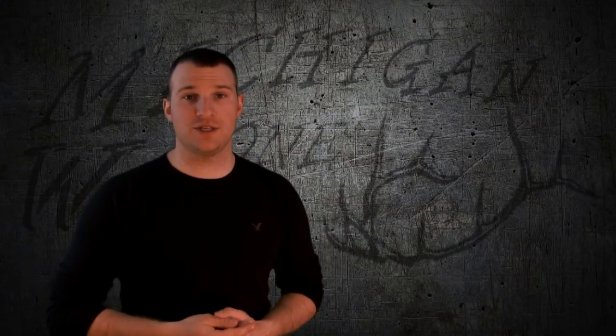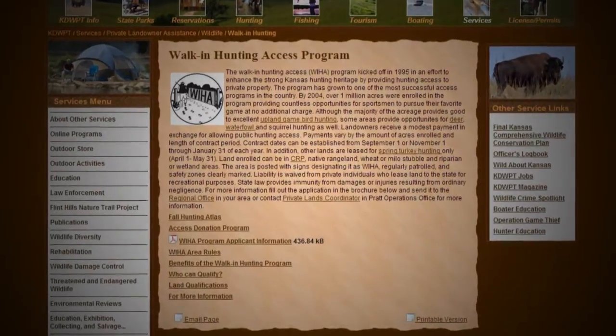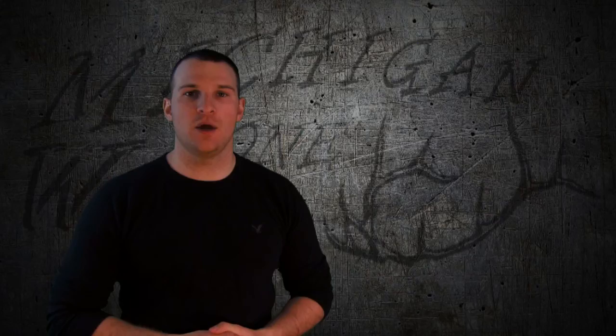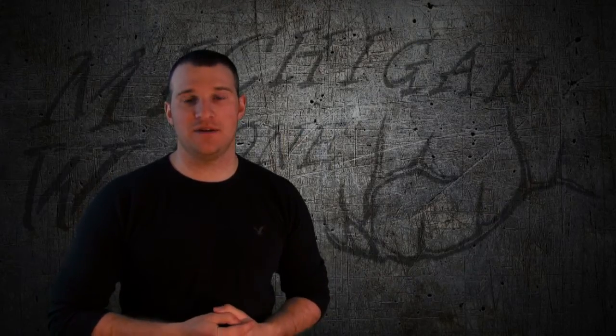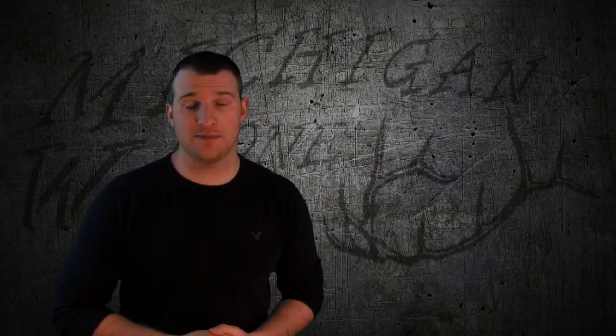The WIHA, which is the Walk-In Hunting Access program, was founded in 1995 by the Kansas Department of Wildlife, Parks, and Tourism. They wanted to get more hunters engaged and fulfill the tradition that Kansas offers in the outdoors, specifically hunting.